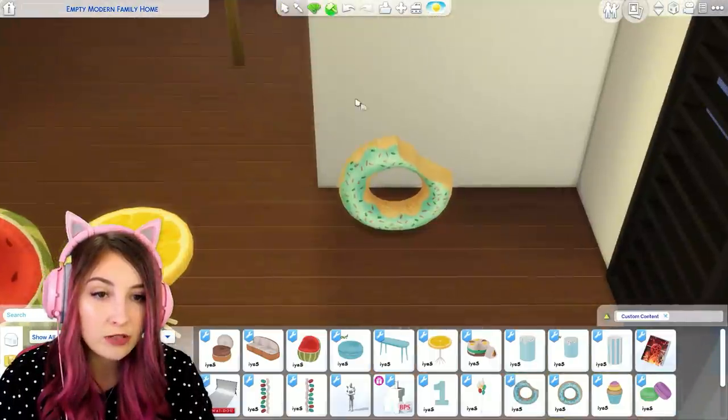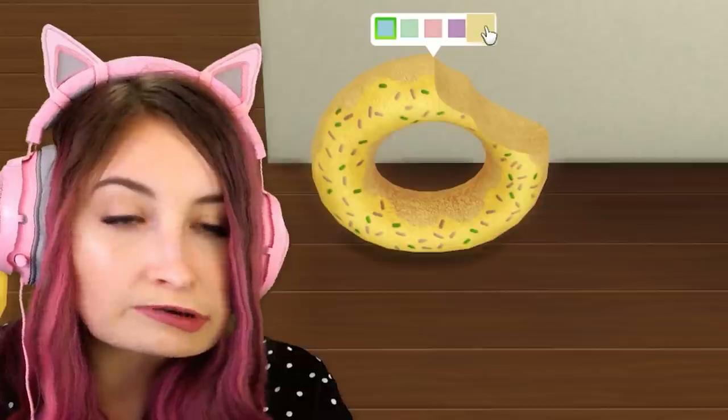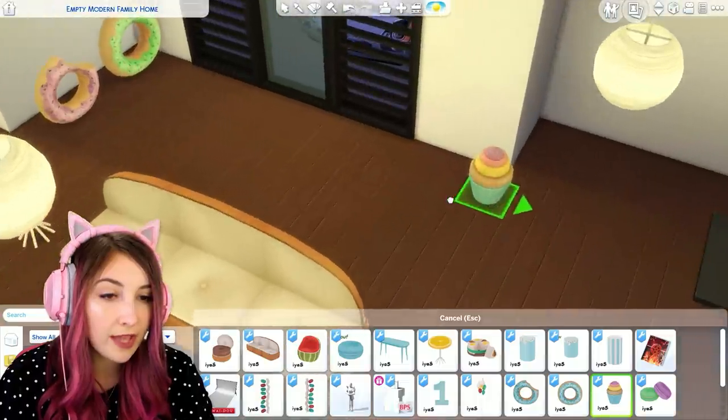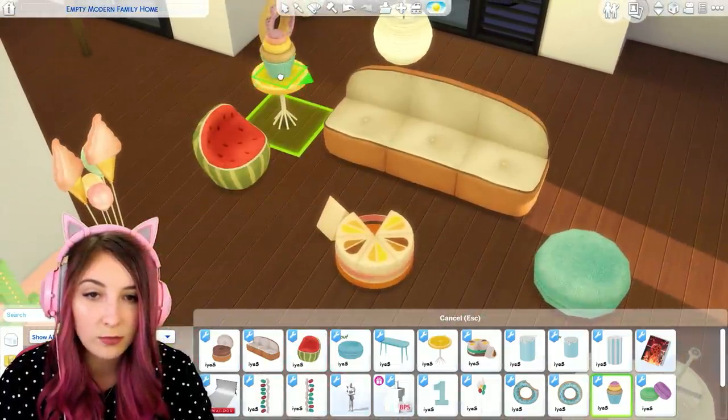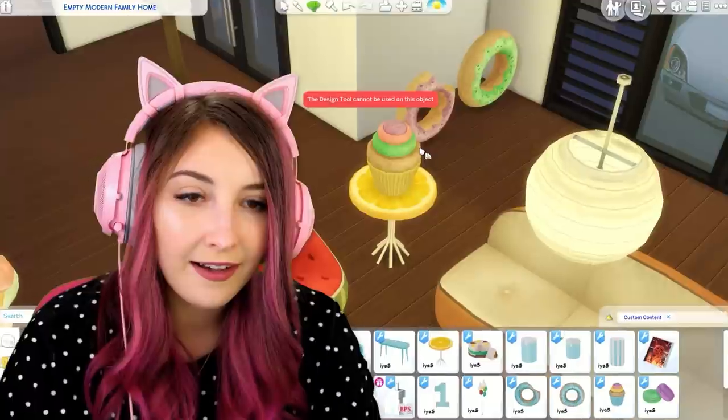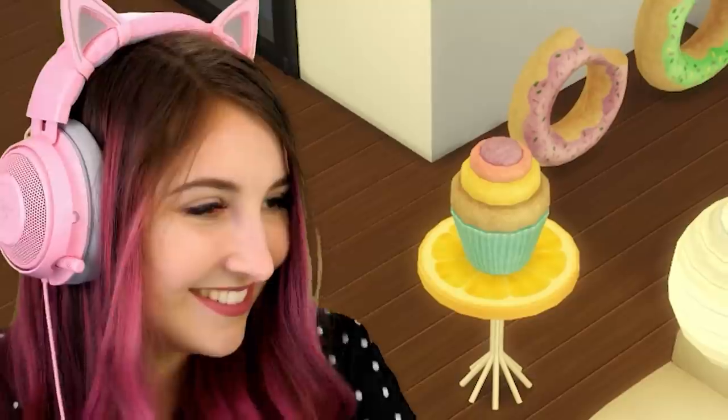We have a plush donut — this one has a bite taken out of it. Wish somebody gets hungry — that's somebody, me. And then we have a normal one. We have a plush cupcake as well. Can these go on tables? Oh my god they can! Look at that texture — oh my god, cute. We can change the lining and the color. Oh my god, cute. I'm so excited right now.